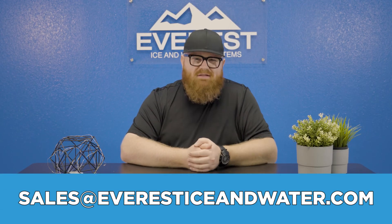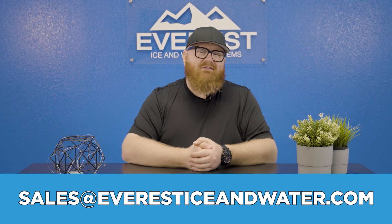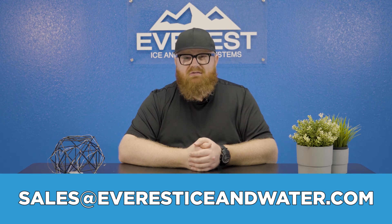I think it's about time you click the link in the description or send an email to sales@everesticeandwater.com today to speak with an equipment specialist. Thanks for watching everyone — we'll see you next time.